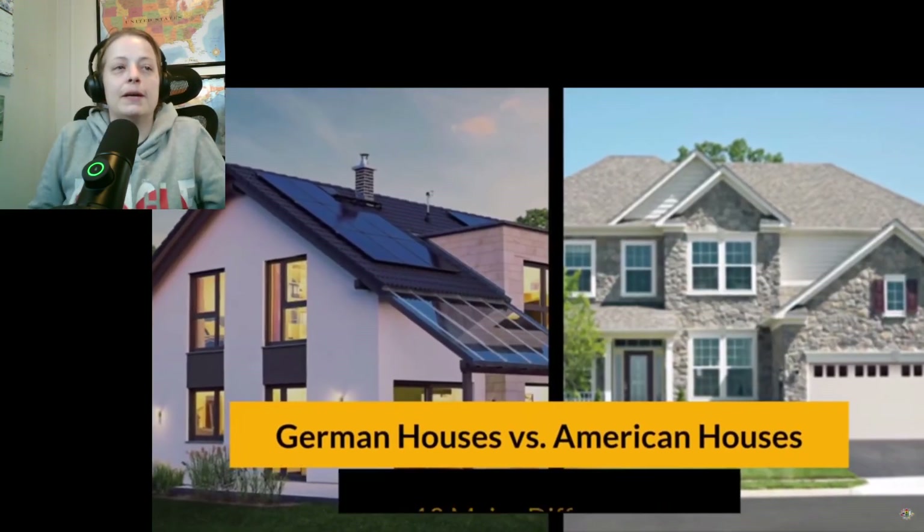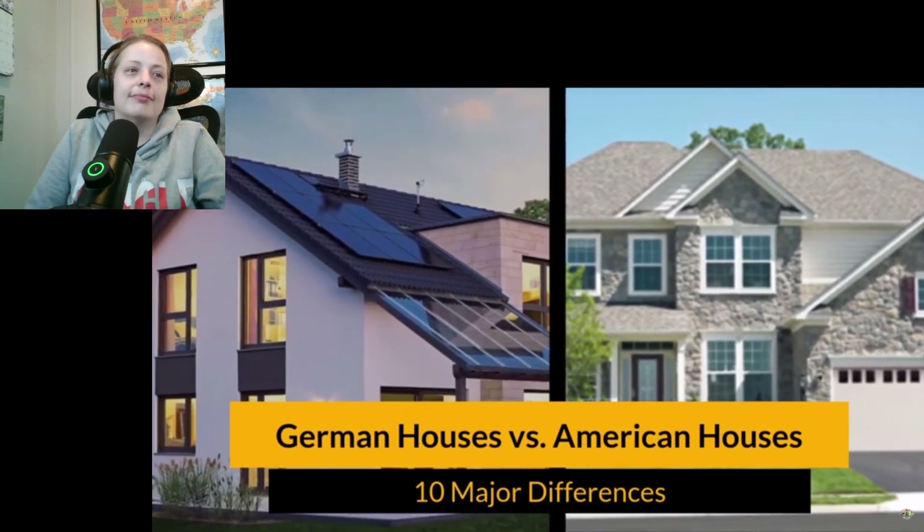If you're an American and you're thinking about moving to Germany, I'm going to share with you 10 differences between German houses and American houses. I'm Steve Miguel and you're watching XP Life Now. On this channel, I share with you new things that I learned and experienced as it pertains to travel and different cultures. So if you're new to the channel, consider subscribing. I could already tell these are a lot different than what we have.